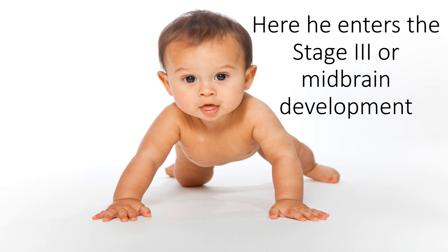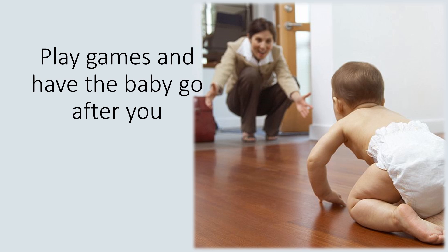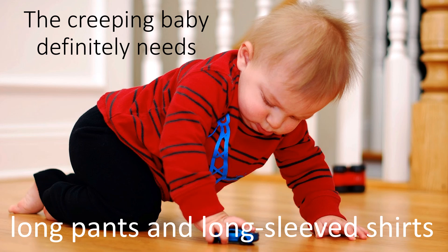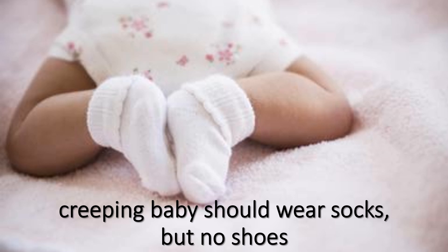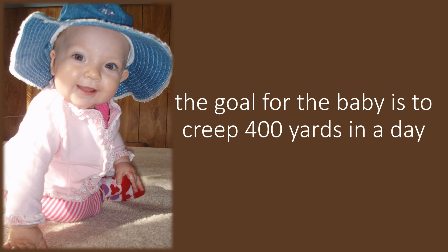After much crawling, the baby will push himself up off the floor onto his hands and knees and begin to creep, entering Stage III or midbrain development. Creep beside the baby and cheer him on. Play games and have the baby come after you. Continue to use objects to attract the baby and reward him with love. The creeping baby needs long pants and long-sleeved shirts, socks but no shoes. Get down on the floor 20 or 30 times a day and motivate him to creep — the goal is 400 yards of creeping per day.